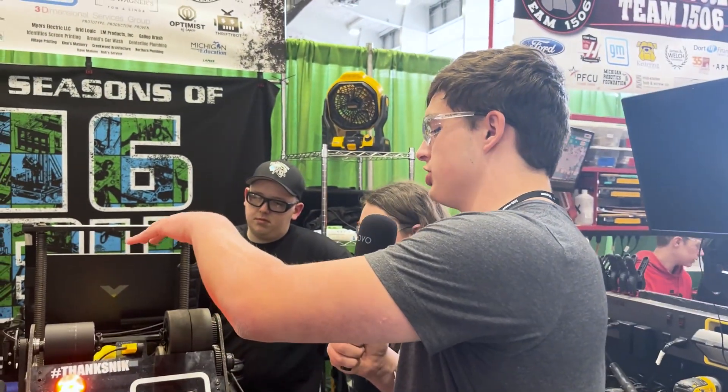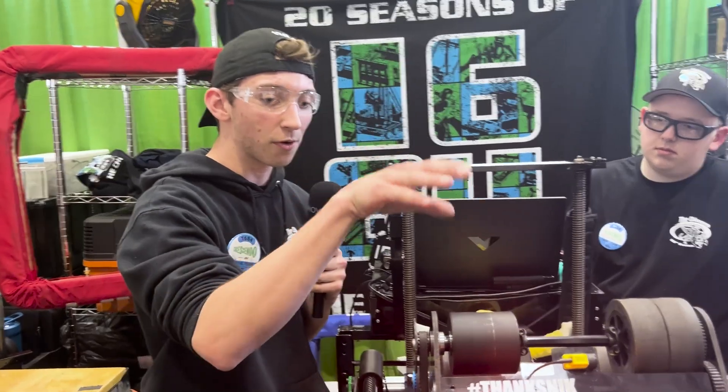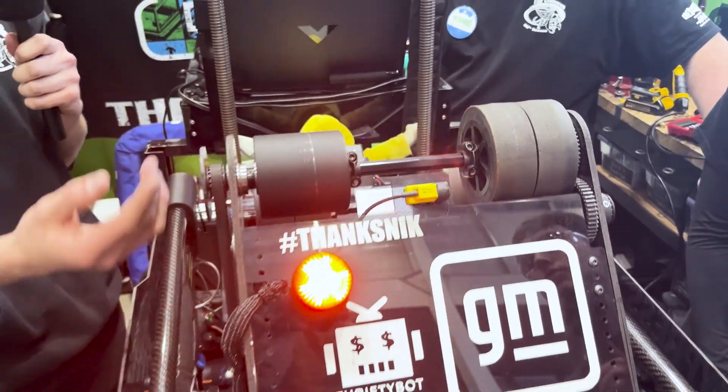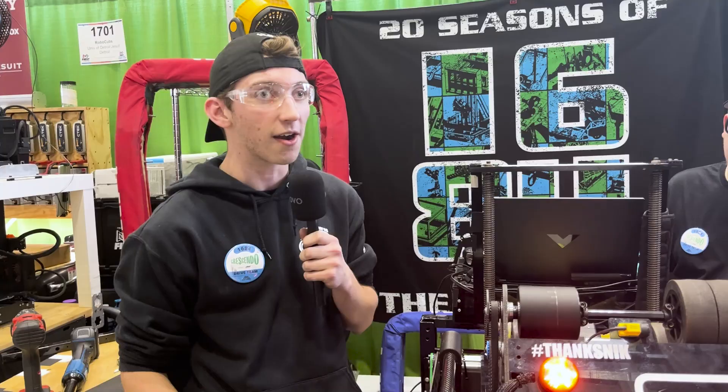Did you always have just the three wheels? No, actually, this is a recent change we made before we came to States. Before, we had another wheel there. We decided we wanted to try adding spin because originally we were shooting and it was kind of flopping into the speaker. So we figured we'd try it out, and it's been working great for us so far.